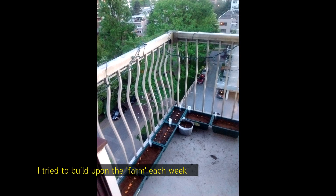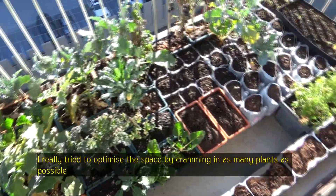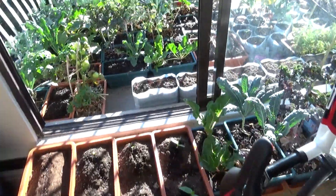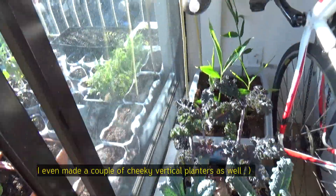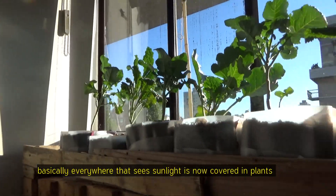I tried to build upon the farm each week, but I really tried to optimise the space by cramming in as many plants as possible. I even made a couple of cheeky vertical plants as well. Basically everywhere that sees sunlight is now covered in plants.